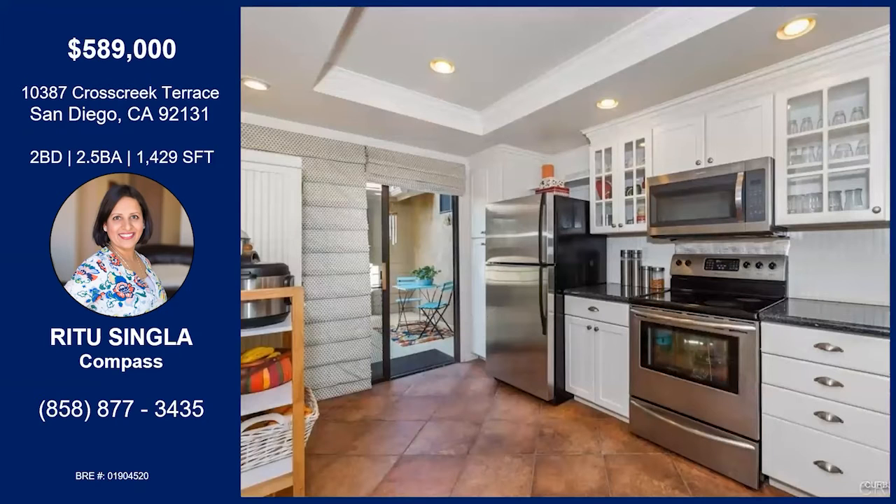Let's make our way inside. Here's a look at the kitchen. The owner did a lot of work. The cabinets are all white, so it's like a black and white. The countertop is granite. As you can see, all the appliances are included — refrigerator, washer, dryer. They convey with the sale.